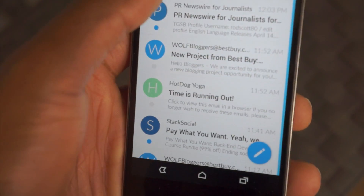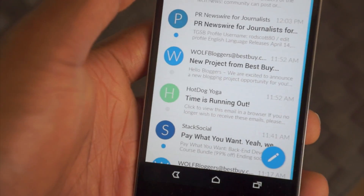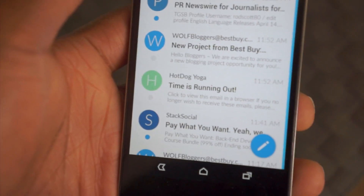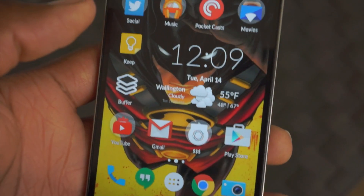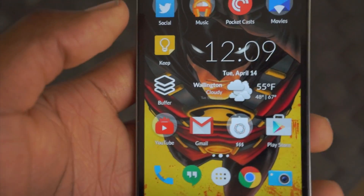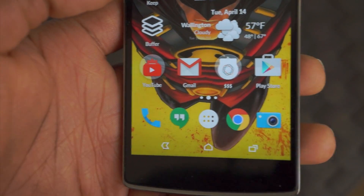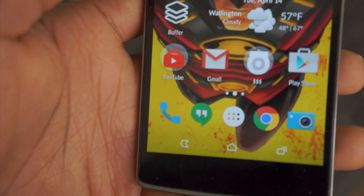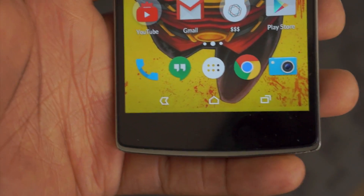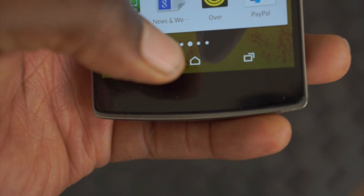We do have a new email app, which is pretty cool. It supports Exchange and multiple accounts along with combined inboxes, as well as custom LED notifications for alerts. So if you have priority stuff, you can give it a certain color, and less important stuff gets a different color — things like that. The email app is powered by Boxer, so if you're familiar with Boxer you know what it brings. You also have Gmail and Inbox, so there are a bunch of different things to test out that now come with it.